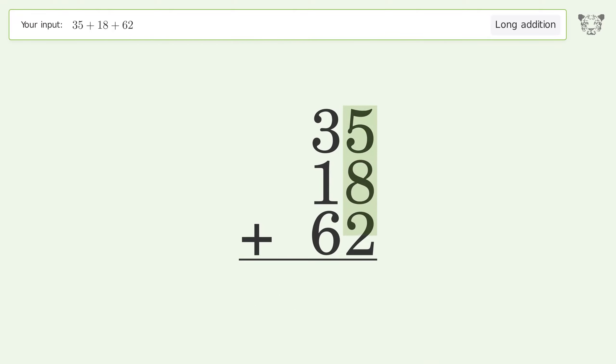5 plus 8 plus 2 equals 15; carry 1 to the 10's place. 1 plus 3 plus 1 plus 6 equals 11; carry 1 to the 100's place, write 1 in the 100's place. And so the final result is 115.